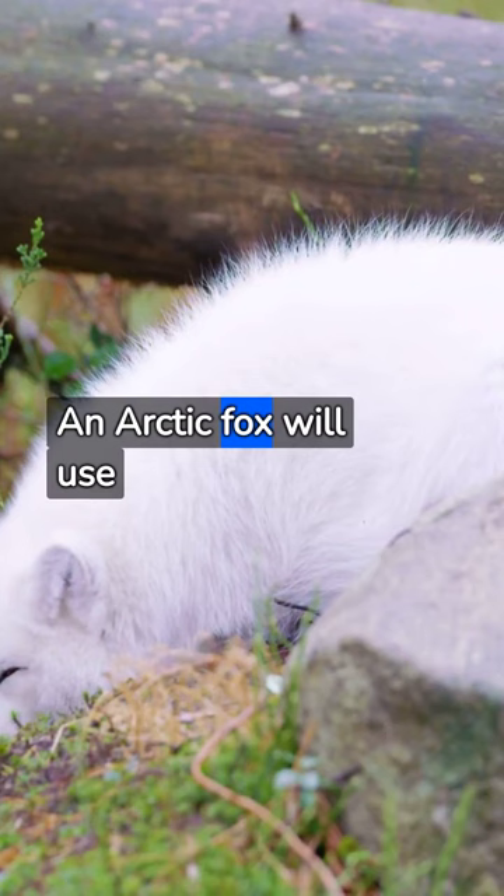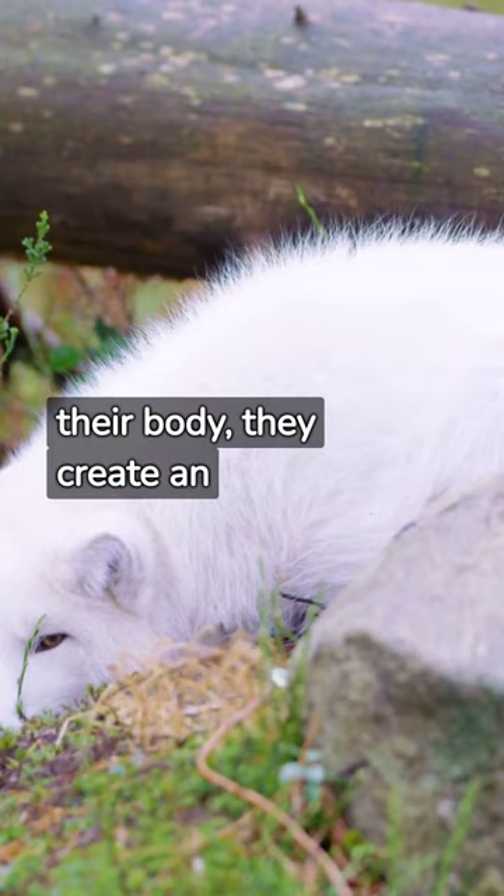An Arctic fox will use its bushy tail as a blanket. Wrapping it around their body, they create an extra layer of warmth.